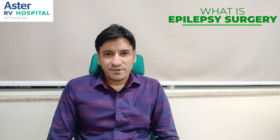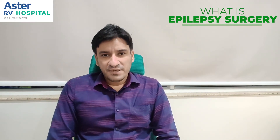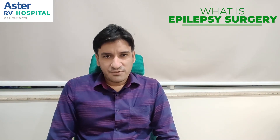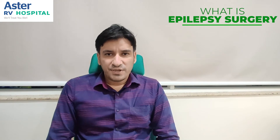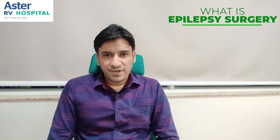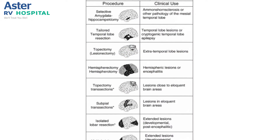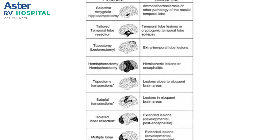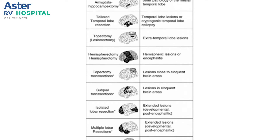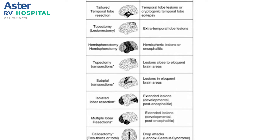The surgical options in epilepsy include mainly two types: one in which we can cure the patient of the seizures, and other in which we can reduce the seizure frequency. For curative surgery, it involves either removing a small area of the brain which is responsible for seizures, which is resectomy, or involves removing a particular lobe of the brain which is responsible, like temporal lobectomy, frontal lobectomy, etc. Sometimes when the epilepsy arises from a broader area of the brain involving two or more lobes, we do multilobar resection.